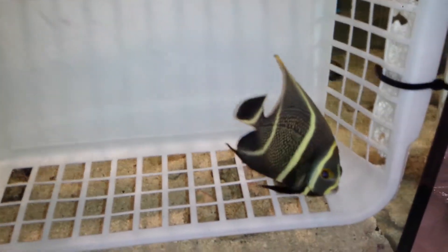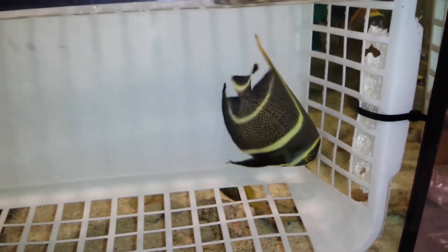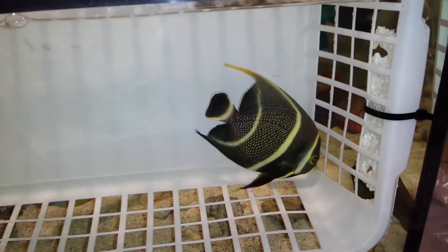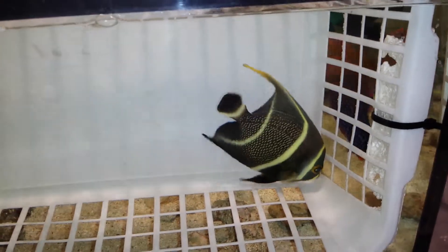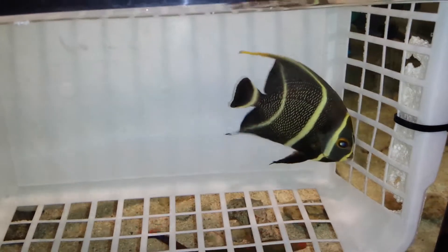That's a cool looking French angel. I would like to thank you very much for viewing. Again, just slightly over 5 inches. French angel, 201-926-0536.